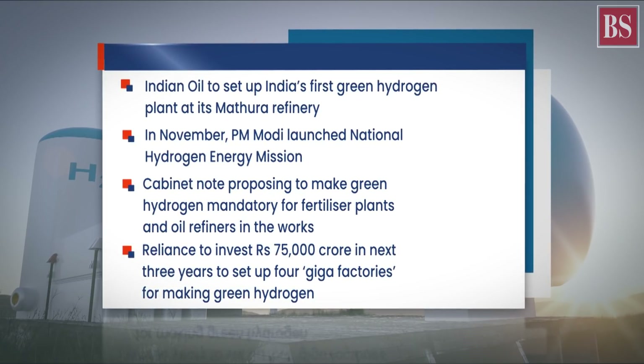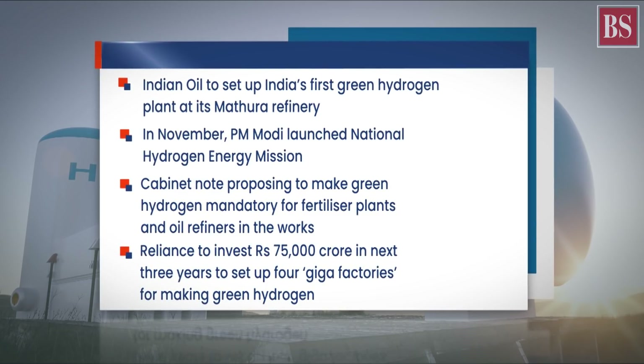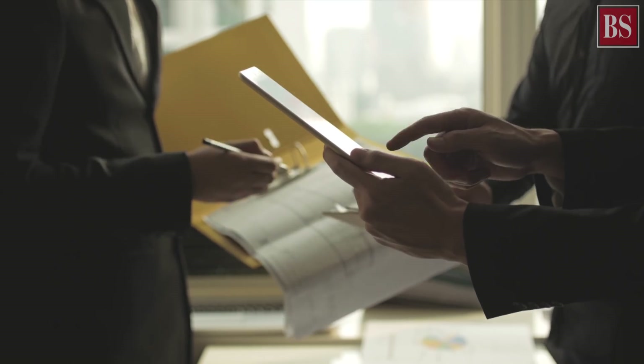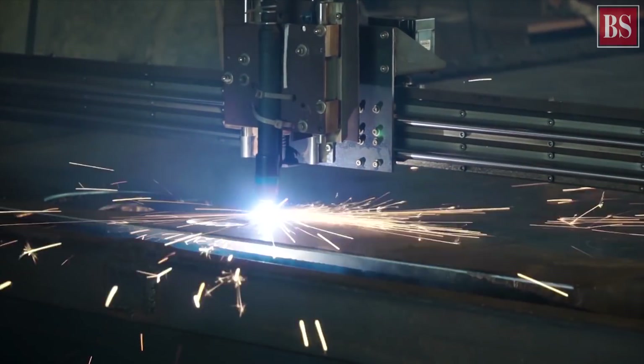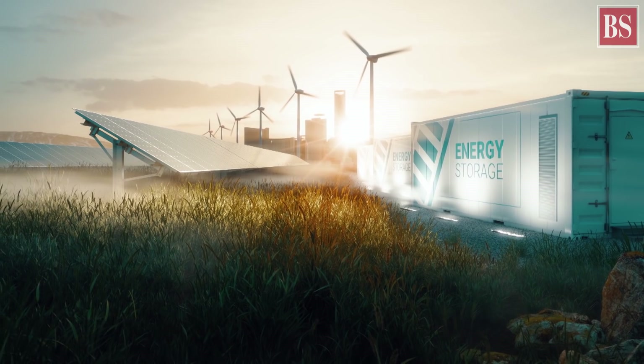But this reduction in prices will not be possible unless we start manufacturing electrolyzers on a much larger scale in India. According to a recent report in Business Standard, the government could bring a production-linked incentive scheme for manufacturing electrolyzers for producing green hydrogen.